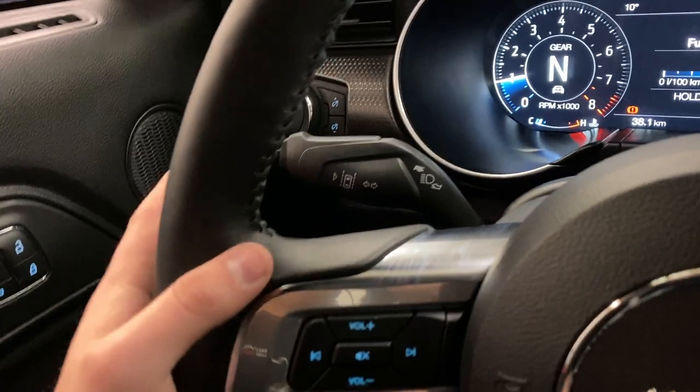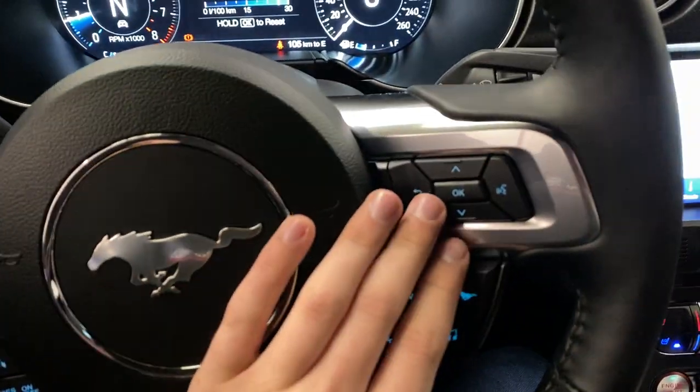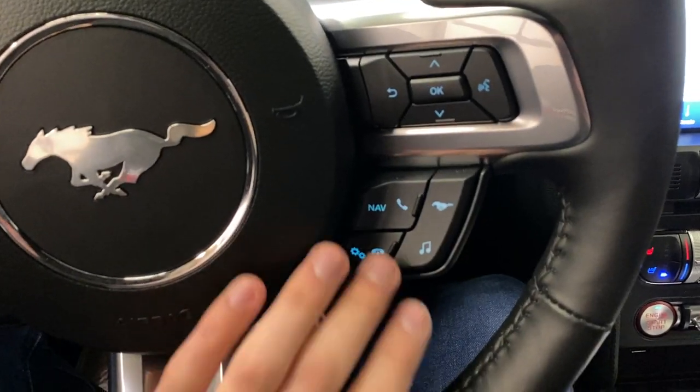Moving on to the steering wheel itself, you do have your lane keep assist back there. Volume control is on the left with adaptive cruise control, and on the right is your menu controls and your navigation.